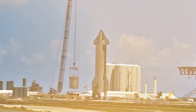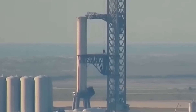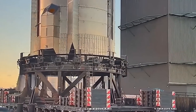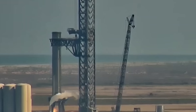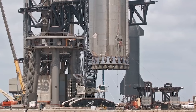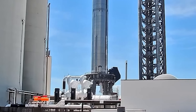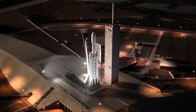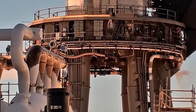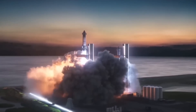As research and development continue on the Starship, the latest news from SpaceX is that a new prototype has successfully undergone a static fire test of its engines ahead of its first planned orbital test flight. SpaceX fired seven engines on its Starship Super Heavy prototype Booster 7 on September 19th, marking the highest number of the company's new Raptor engines ever tested at the same time. SpaceX has been conducting static fire tests with increasing intensity, with this particular one lasting around 10 seconds.